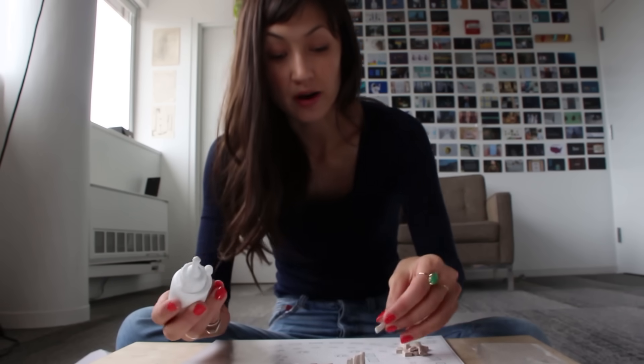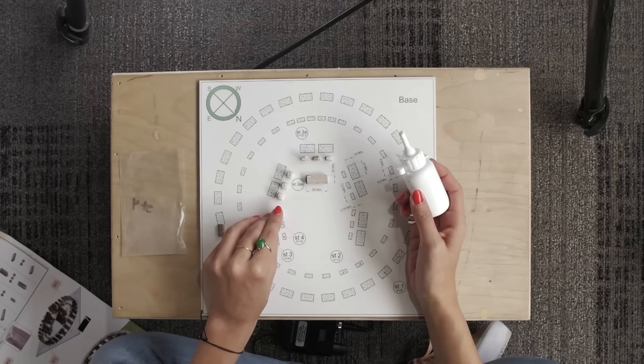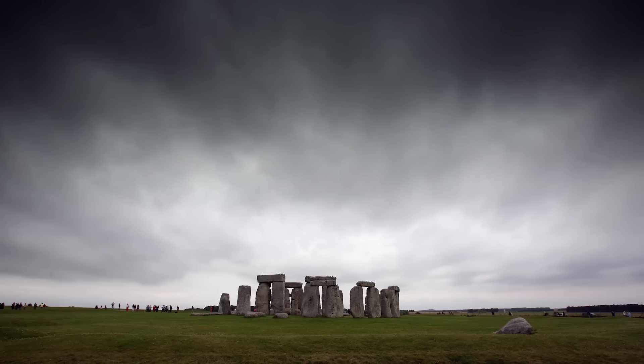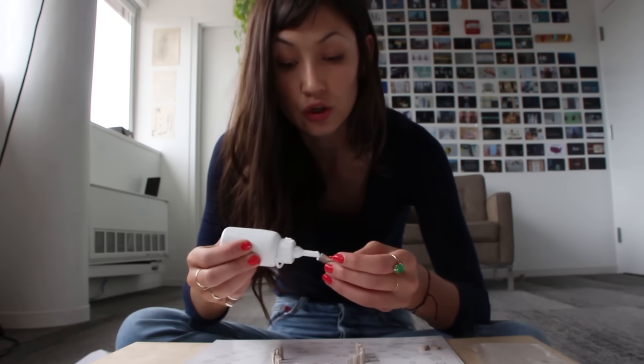Stonehenge was built and modified several times over the course of 1,000 years, starting around 5,000 years ago. And this kit shows what the final version probably looked like based on the ruins that are there today. But some of these stones are simply missing, so archaeologists can't know for sure that this plan was ever actually completed.